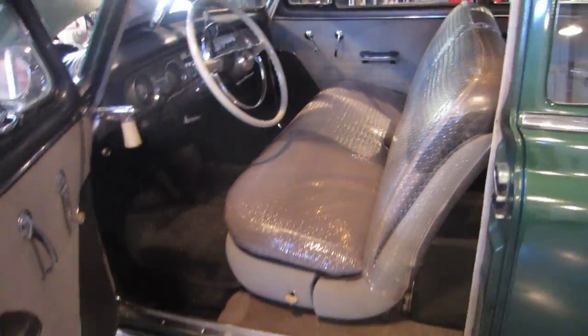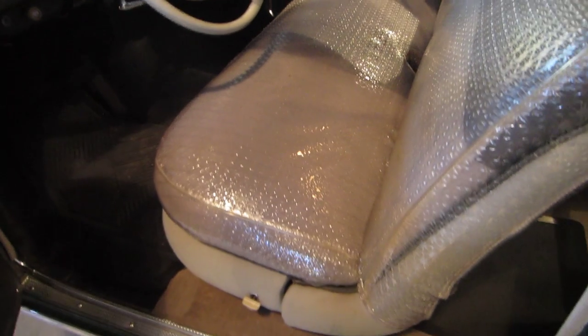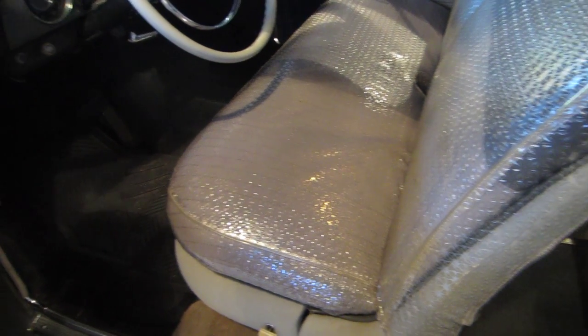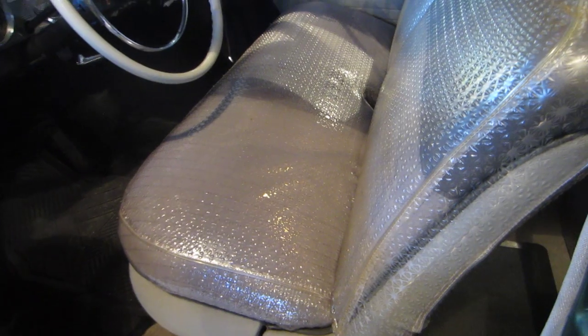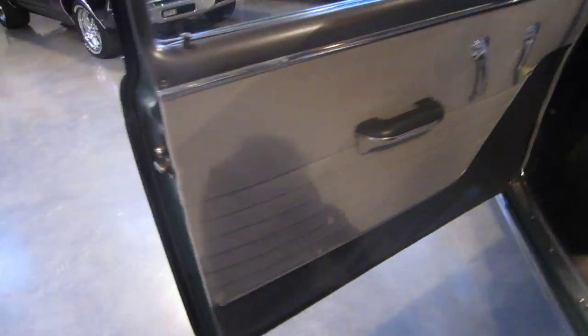Let me show you this interior here. This interior still has the Star Chief seat covers that came from — they were a dealer-added option. They're still on the seats. These seats have never had a butt on them without the plastic cover between the person and the seat. The seats are in impeccably gorgeous condition, all the original mohair. Even the dome light in here still works great. The back panel, the hat rack — the door panels in this car are fabulous. Horn works.